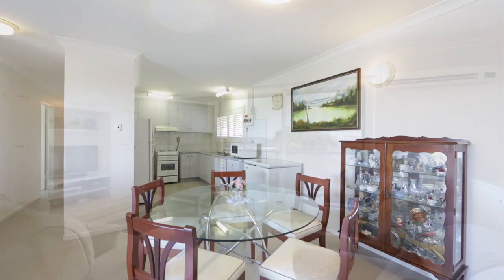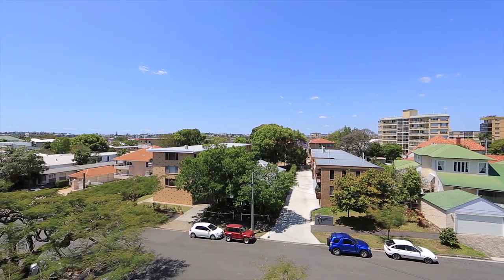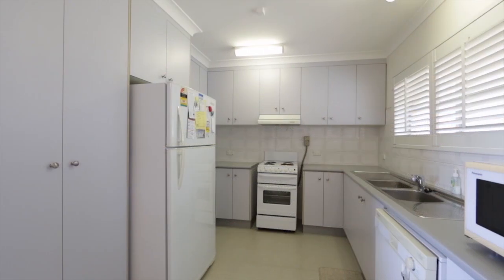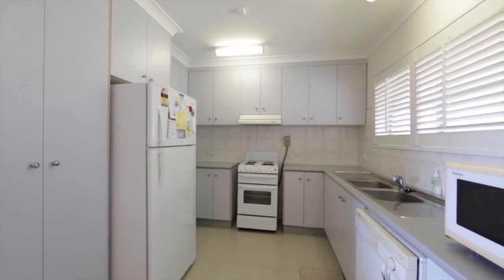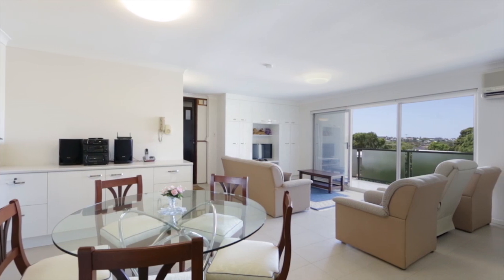The spacious living and dining area faces towards the balcony, which opens up to allow a refreshing breeze throughout the property, as well as an abundance of natural light. Recent renovations to the apartment give it a sleek and modern touch.